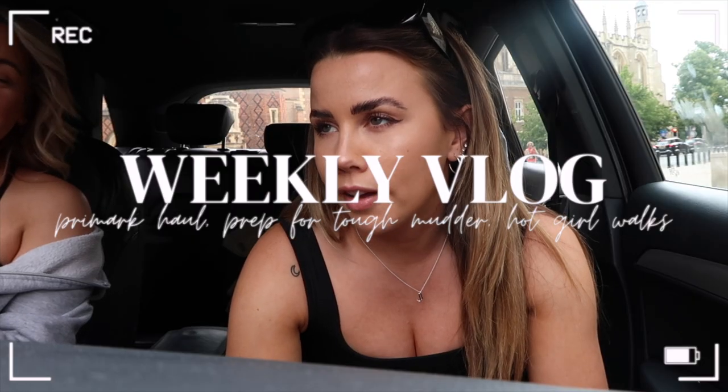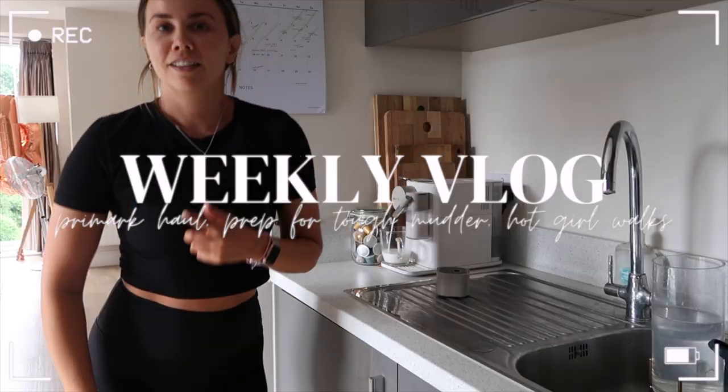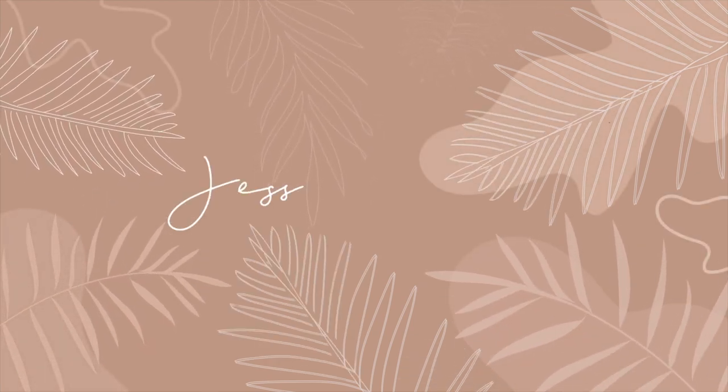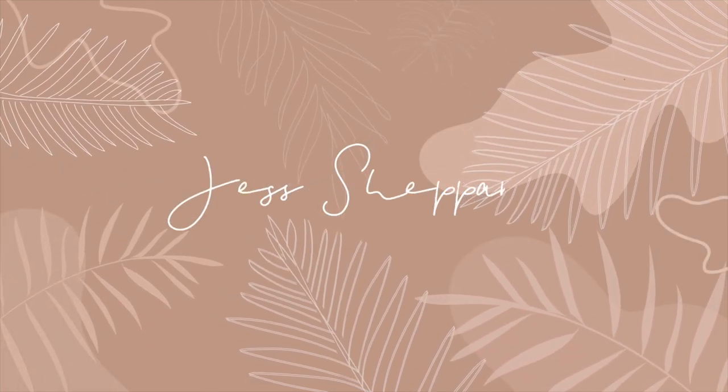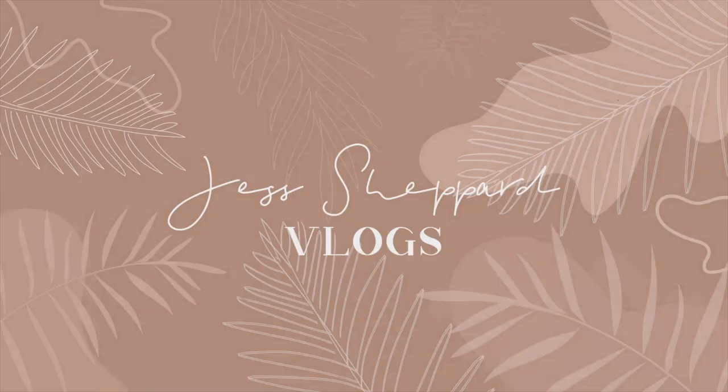I bought a few bits. You need some caffeine in it. Hi! Good morning guys, welcome to another weekly vlog.